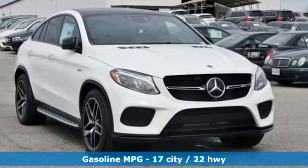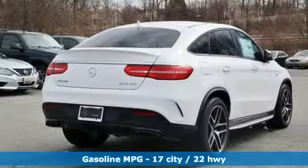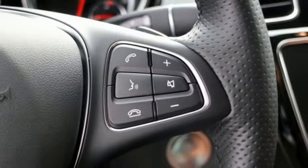Twin turbo V6 engine. Automatic with driver control suspension management. Streaming audio. Power heated mirrors. Dual zone climate control. Auto dimming rear view mirror.